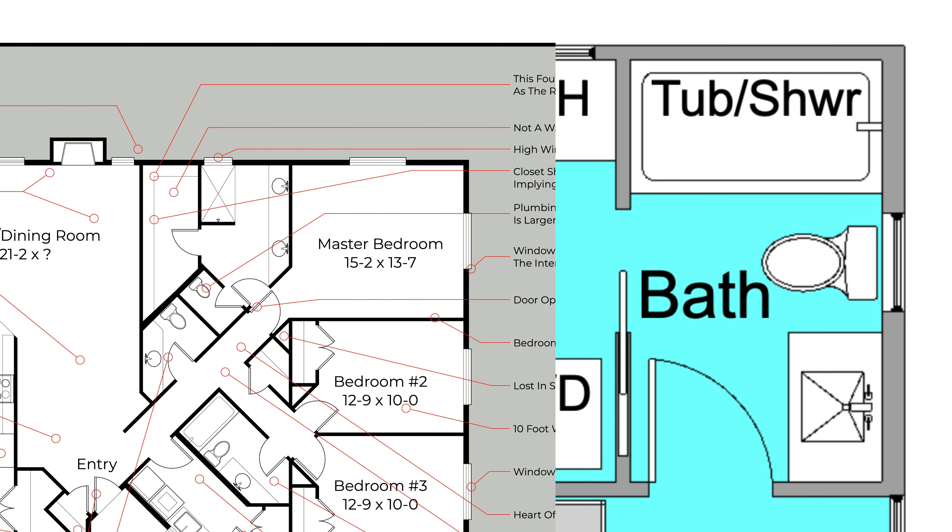This five-foot wide by eight-foot long bathroom layout is common in many American homes. It's efficient and keeps the plumbing along a single wall. If it backs onto an exterior wall, placing a window above the toilet works very well.